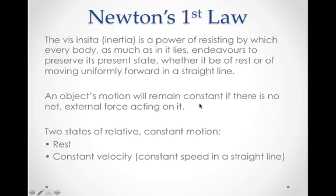That elegant language can be broken down into our current form of Newton's first law: an object's motion will remain constant if there is no net external force acting on it. There are really two states of relative constant motion — a state of rest, where an object is not moving, and a state of constant velocity, where an object has a constant speed and is moving in a straight line.